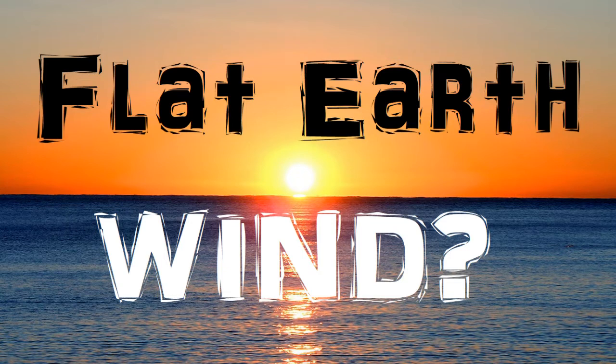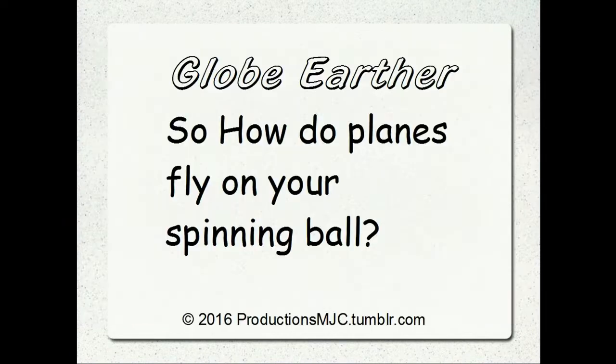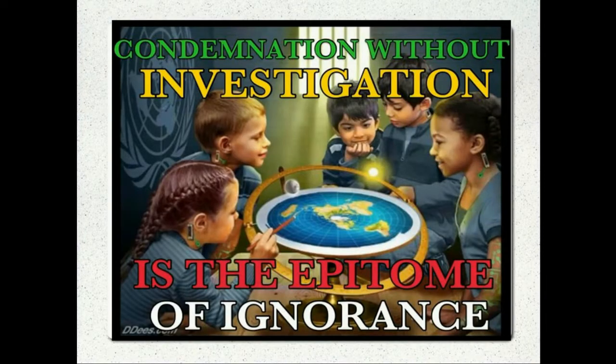On one of my other videos, one of the commenters, Robert, basically said that this can't happen on a globe earth. He asked me, globe earther, how do planes fly on your spinning ball? We went into some discussion about it, and honestly, that question has never come up. I love this — it's from a flat earther.